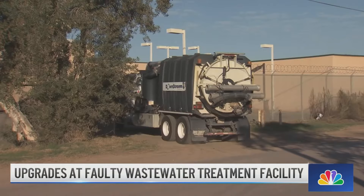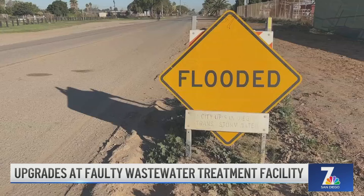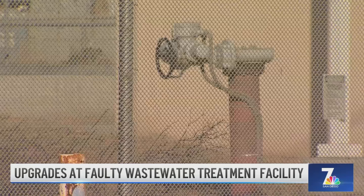We were on scene as cleanup crews arrived ahead of the install. Meantime, President Biden asked lawmakers last month to grant $310 million in emergency spending to fix the crisis. If approved, it would supplement the $300 million that Congress secured a couple of years ago to cover the expansion of the South Bay treatment plant so that it can double the amount of raw sewage it treats per day.